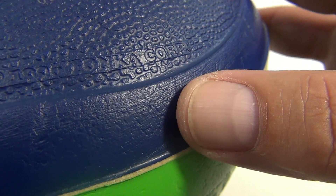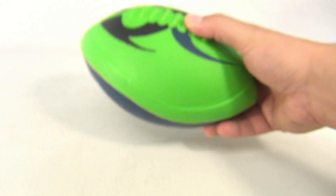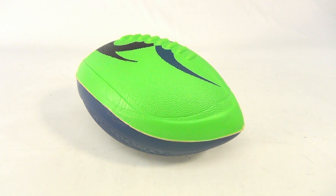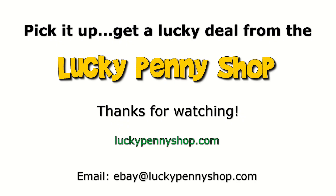1996 Tonka Corp — so there you go. It's a cool Nerf Turbo Junior in blue and green. Thanks for watching our eBay product video, and always remember: if you see a lucky penny, pick it up.